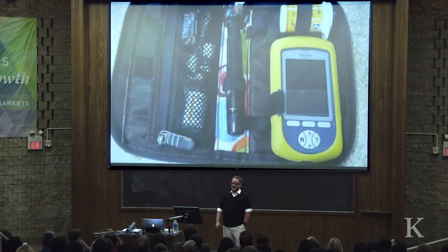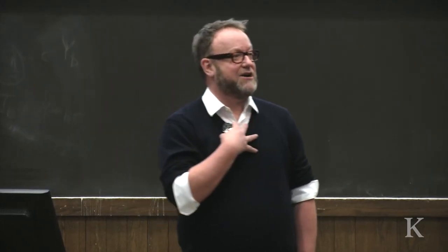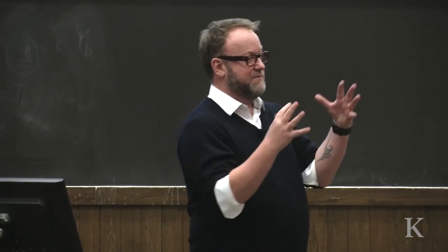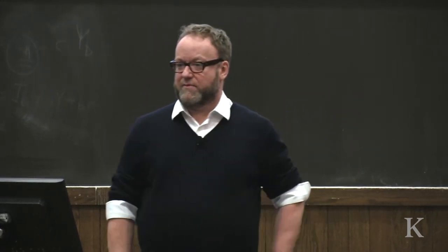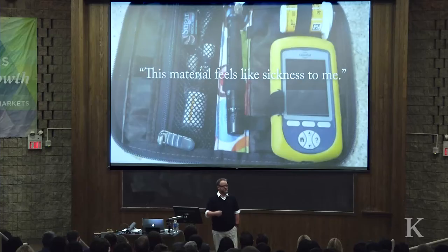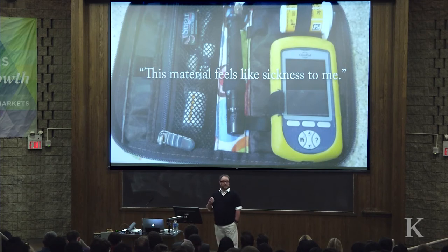A colleague of mine who's also diabetic said to me one day, there's a material that fills diabetics' hearts with dread. It's called Ripstop nylon. Because when you go into any kind of diabetic process, they give you this kit that's made from this material. And I remember my colleague saying, this material just feels like sickness to me. So just think about the idea that a material could communicate something so profoundly.